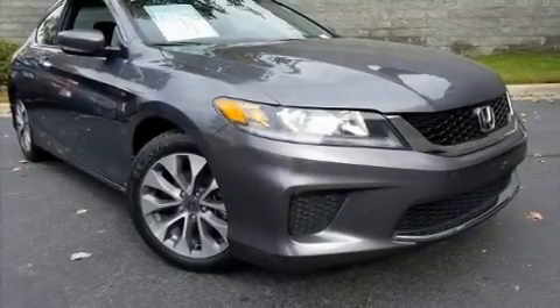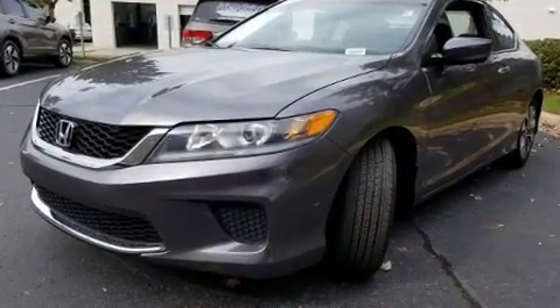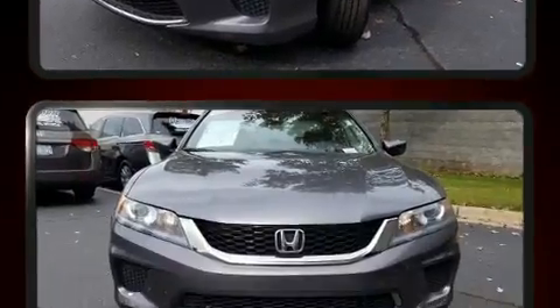You can expect a lot from the 2013 Honda Accord. With less than 40,000 miles on the odometer, this car stands out from the crowd, boasting a diverse range of features and remarkable value.